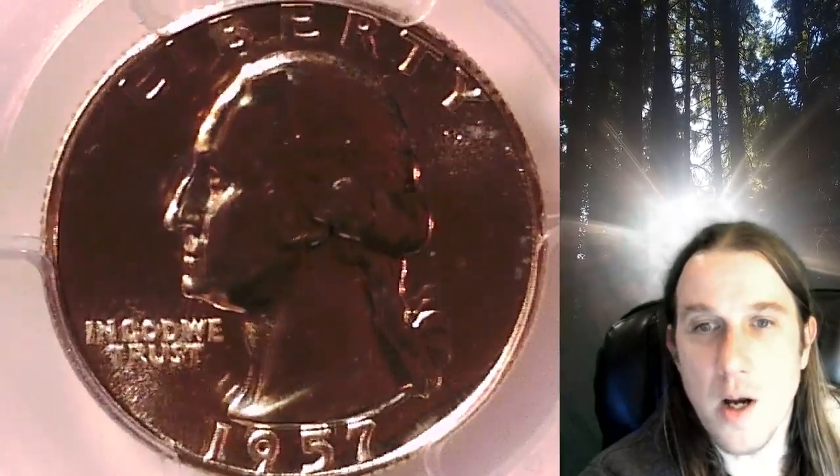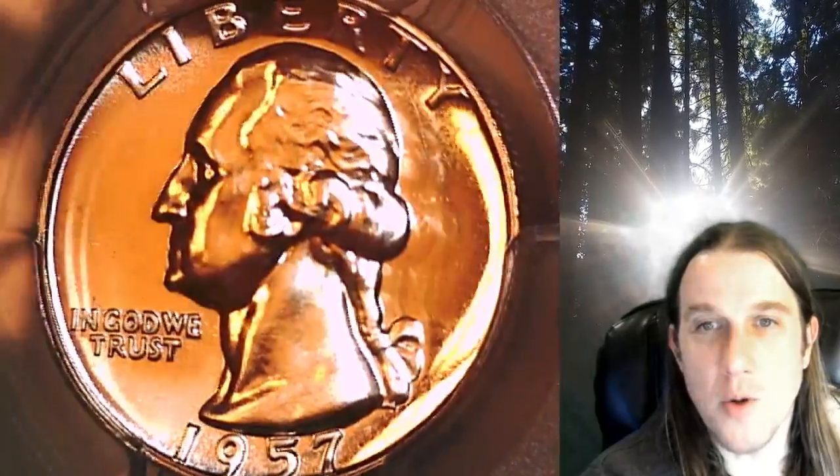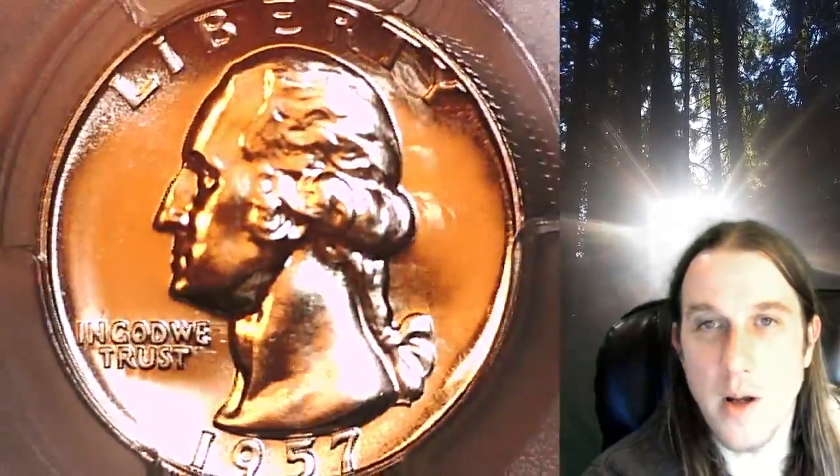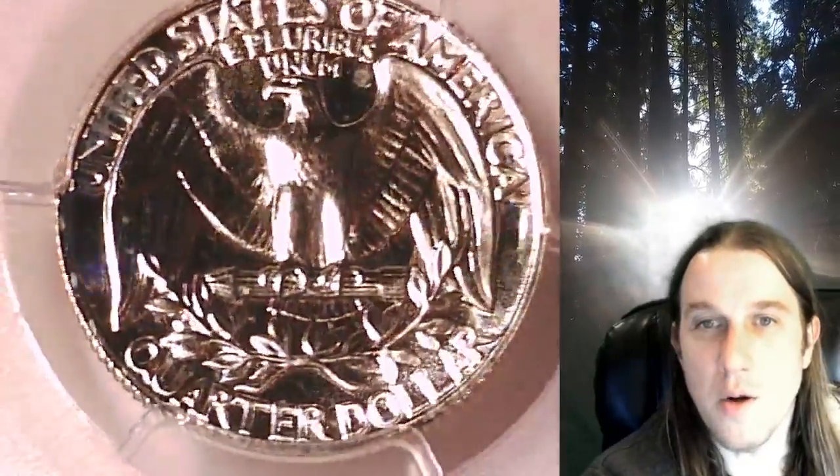This proof quarter is going to go up for sale on my eBay store. You can find a link in the description below the video — it'll take you to this exact coin on eBay. Once there, you can also find over 5,000 PCGS graded coins for sale in my eBay store.